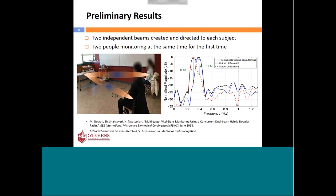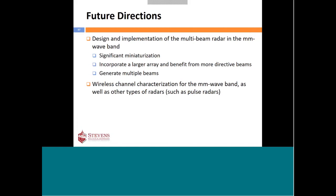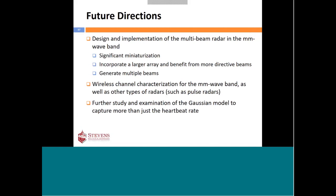This is ongoing research — results are being presented at the IEEE BioCAS conference in June, with a journal submission in progress. Future directions include extending to multi-beam systems at millimeter wave frequencies for significant miniaturization, larger arrays with more directive beams, and multiple simultaneous beams. We will also perform channel characterization at millimeter wave frequencies, evaluate different radar types including pulse and FMCW radars, and extend our Gaussian pulse model to extract additional medical information beyond simple heartbeat rate.